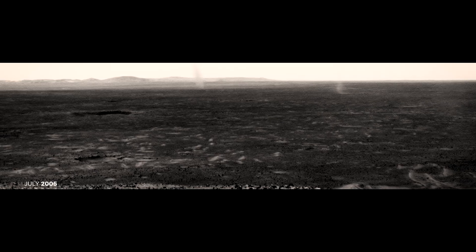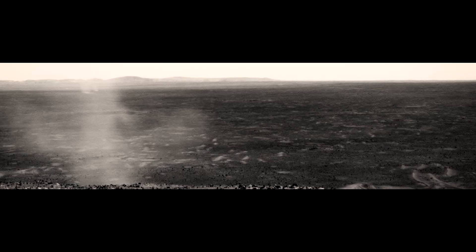But if you were standing there, not to worry. The Martian atmosphere is so thin that it would feel like a gust of wind — though you'd get pretty dirty.